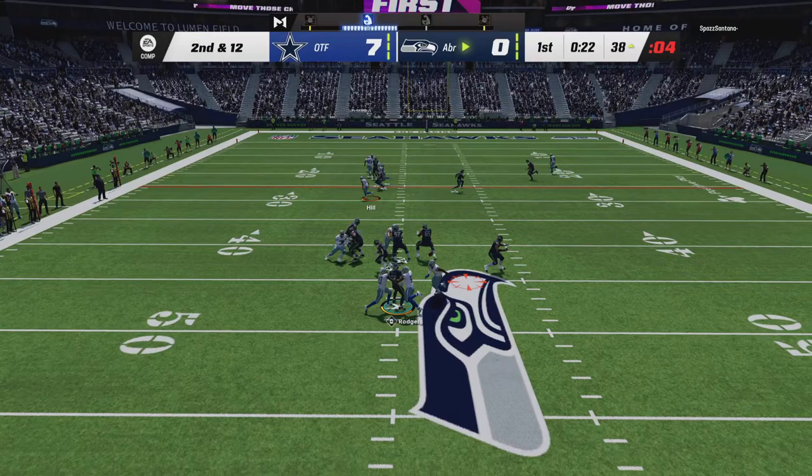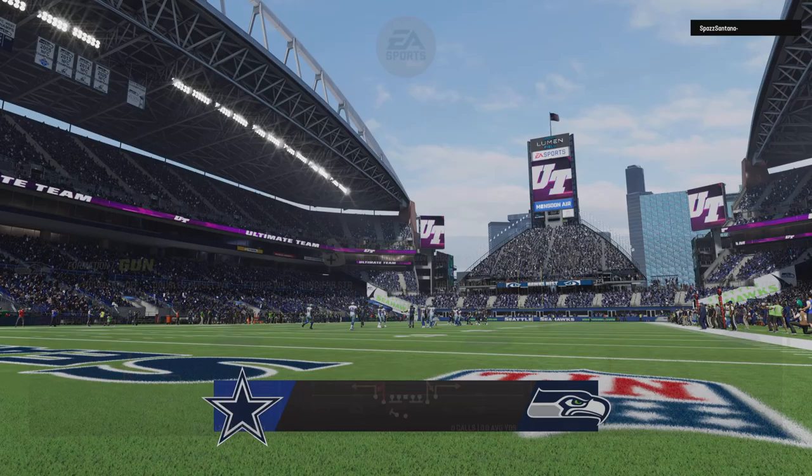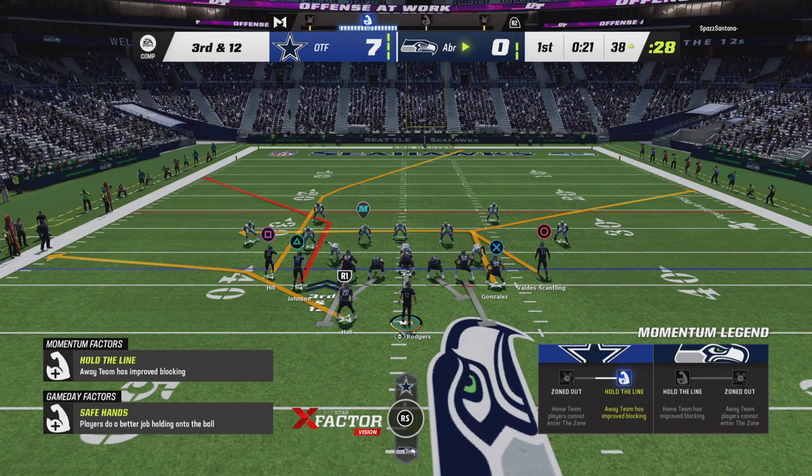On second and 12, Rodgers. The ball comes out on the hit, but they'll say it's incomplete. That was not a real confident throw right there, and he's just two of seven to start the game. Now he's going to have to find a groove with a big third down coming up. Let's see if his confidence can increase.